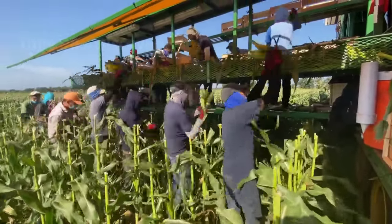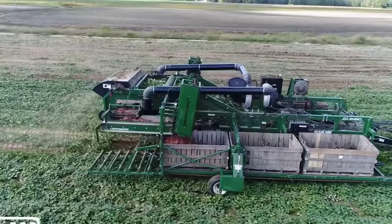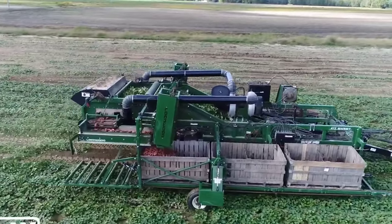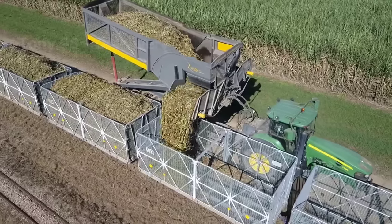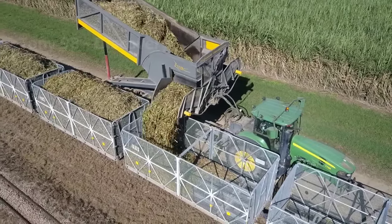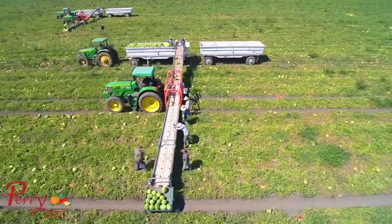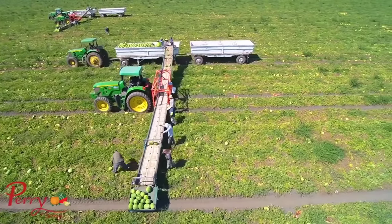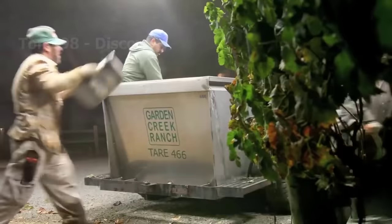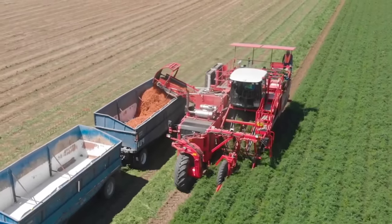Hello my friends. In the past 10 years, American agriculture has constantly improved in terms of technology and farming processes to improve labor productivity as well as creating maximum profits. In today's video we're going to go back about 10 years and go to farms in the United States to see how they harvested agricultural products at the time.